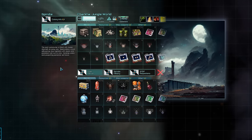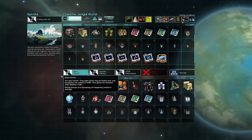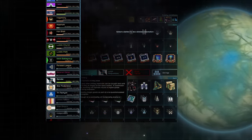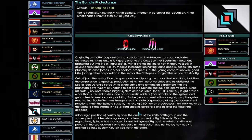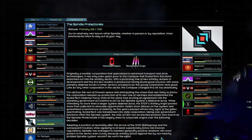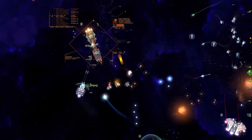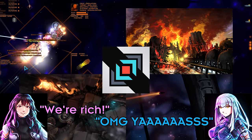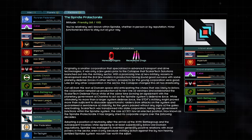To understand the Spindle Protectorate's priorities, we need to understand the company's history. The previously small company of Scholar Tech Solutions specialized in advanced transport and drive technologies — high-tech logistics. A few years prior to the collapse, Scholar Tech branched out into the military sector for profitable opportunities. The new military models were promising, but with the collapse, that actually made everything better for the company. Scholar Tech basically said 'I'M BATMAN,' ramped up warship production, and established the Scholar Tech Defense Force.